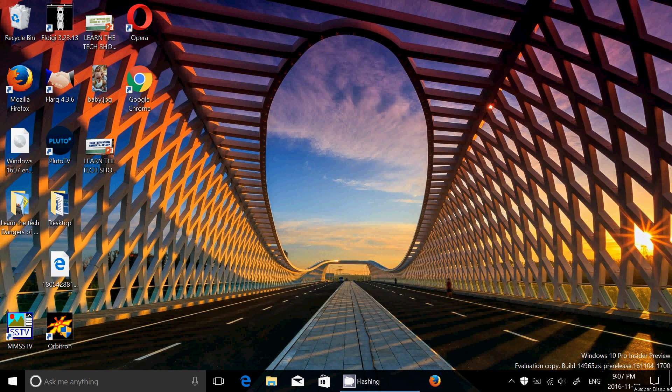Welcome to this Windows Channel. This is another quick review of a build of Windows 10. This is the second build of the Creators Update. Build 14965 was released today, November the 9th, at around 2 p.m.